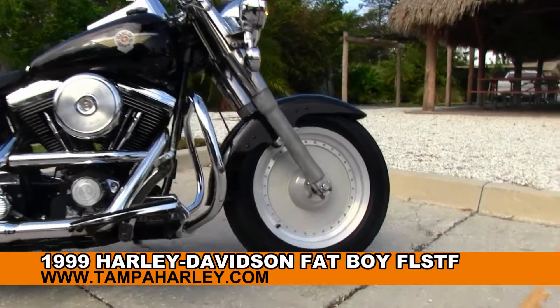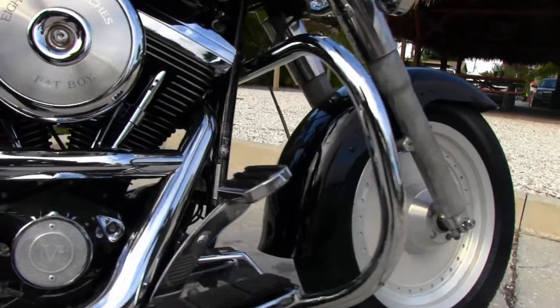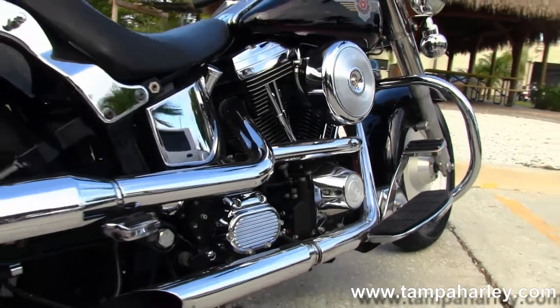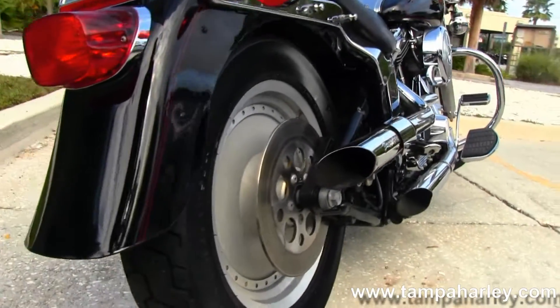The Fatboy starts out front with solid dish cast aluminum rims, and moving on back to the full-size chrome engine guard. 88 cubic inch engine with five-speed transmission, full-size rider floorboards, chrome dual staggered exhaust with Screamin' Eagle slip-on mufflers.